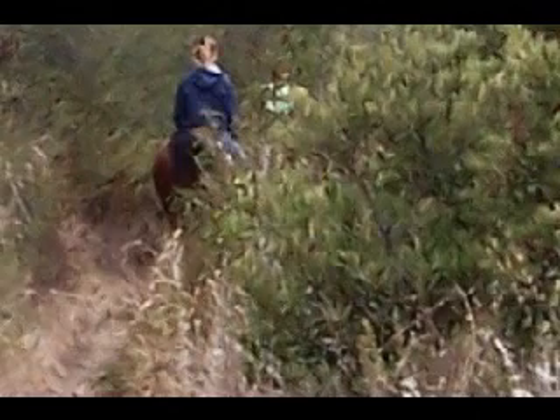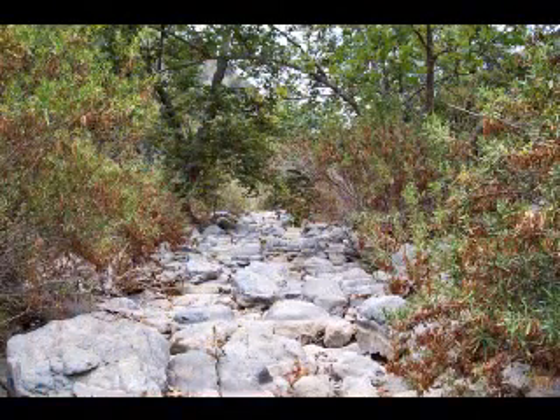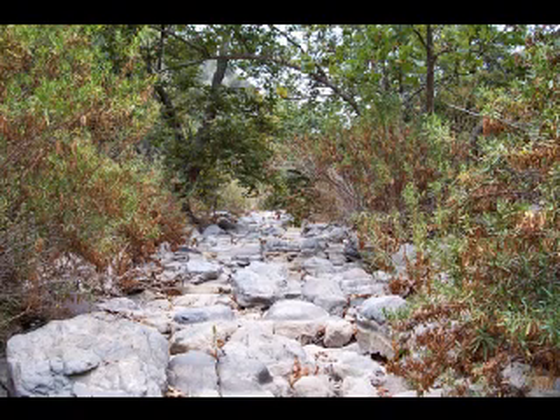We also run into a couple of horseback riders along the trail. And then we reach the canyon bottom and find this dry stream bed. We also find that there is no longer any more trail, and the only way to go forward was to boulder hop along the stream bed.